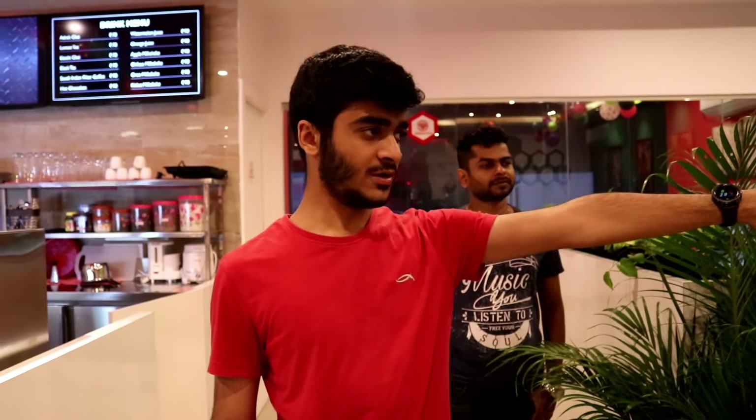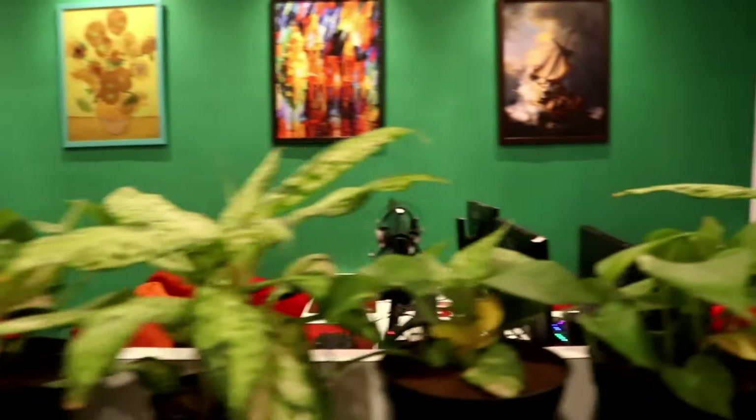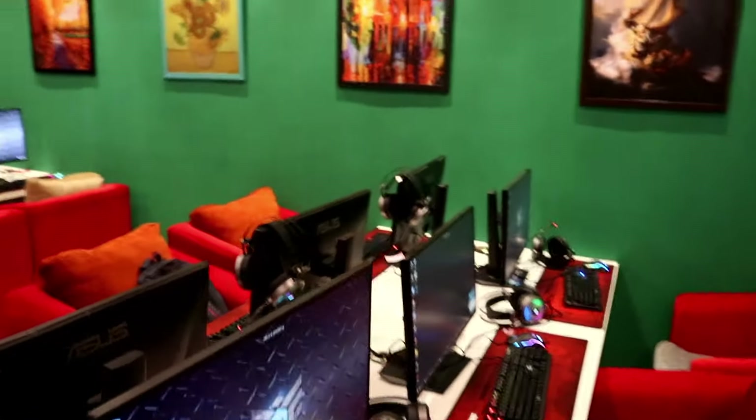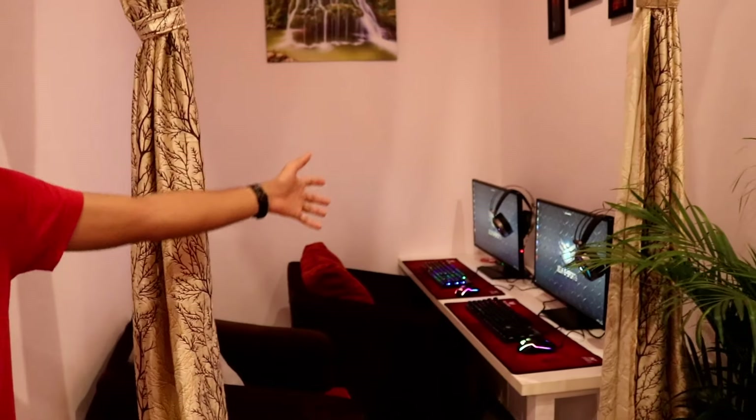These are going to be your PCs with the RTX 2060 Super. GLI has decided to go with couches instead of gaming chairs, which does turn out to be more comfortable. You also have private gaming areas — you can put on these curtains if you don't want people to hear what you're talking about or whatever you're playing. These ones come with RTX 2070 Supers and Ryzen 5 3600, while the other PCs come with Ryzen 5 3500.